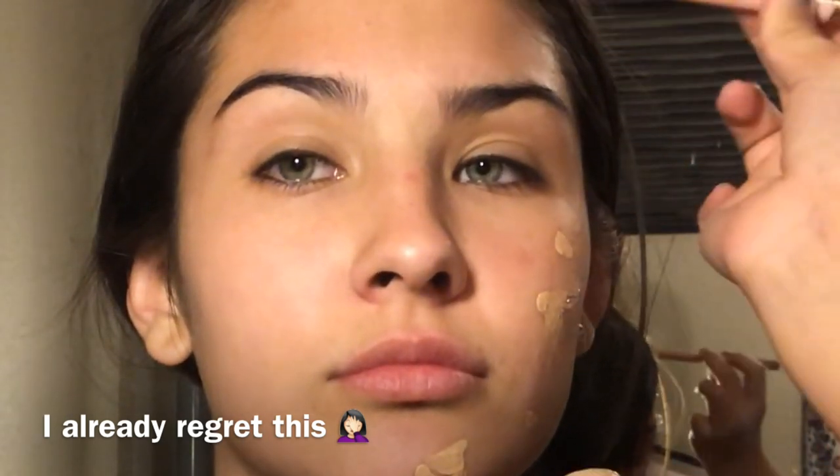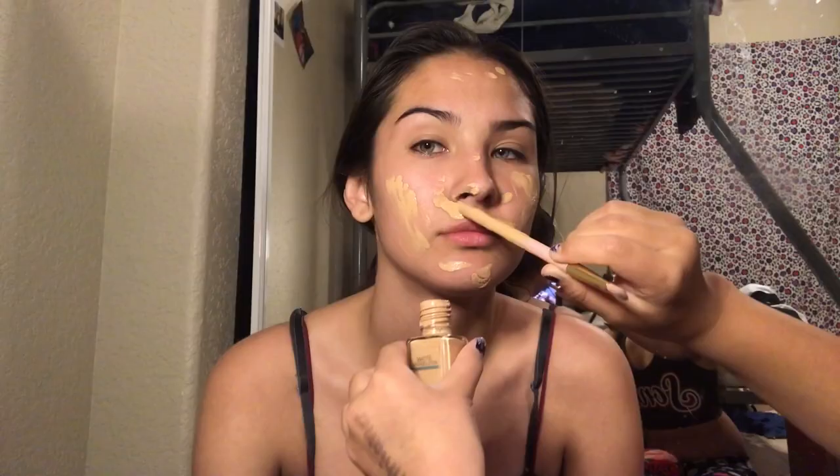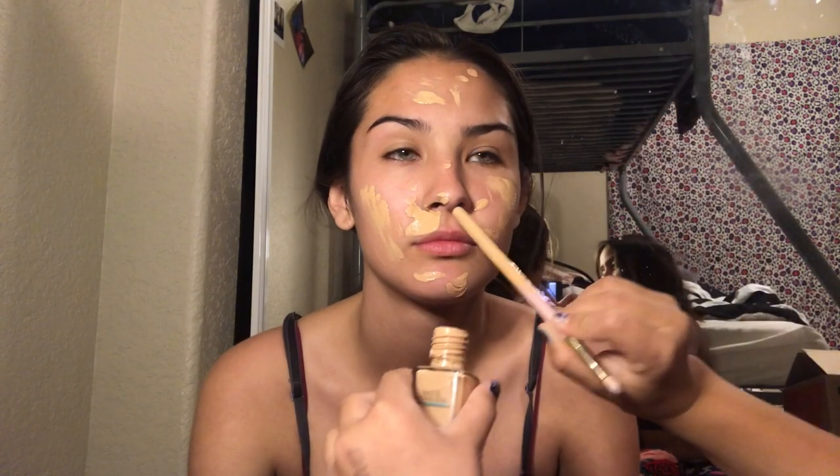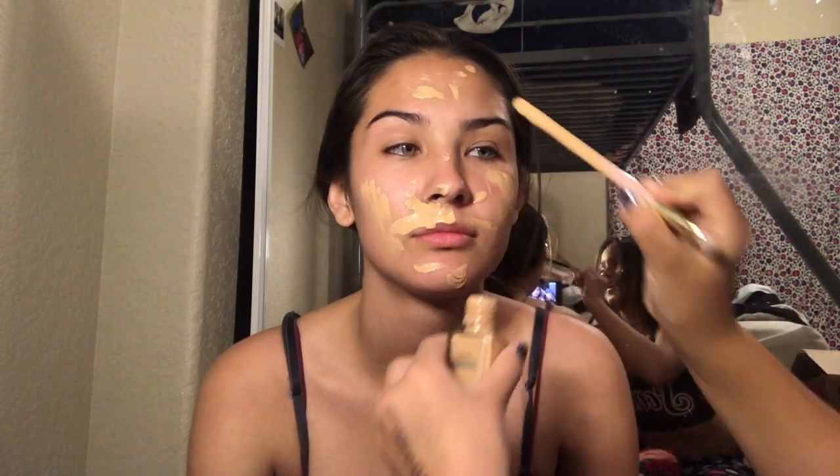So this is what I'm going to be using first to make her face — it's Fit Me Foundation. You know, we all get this sometimes. I'm just doing this for fun. You're literally putting on concealer too, aren't you? I did.